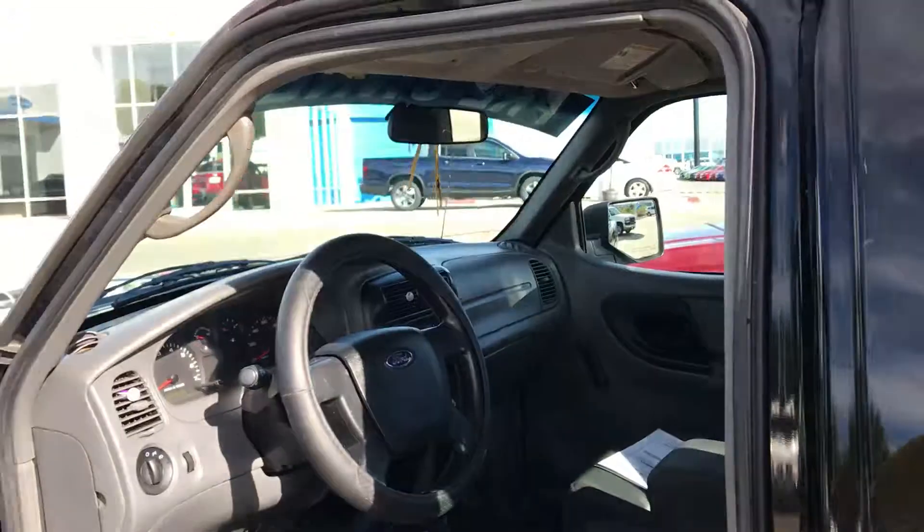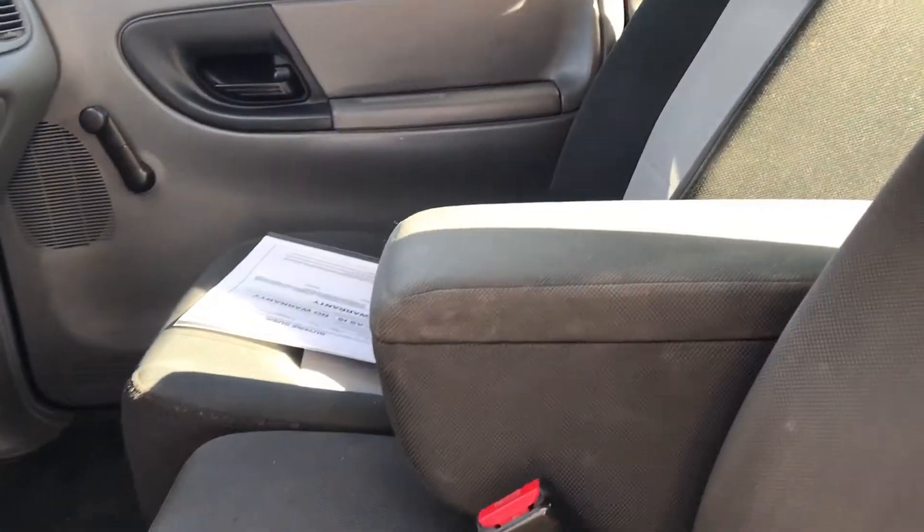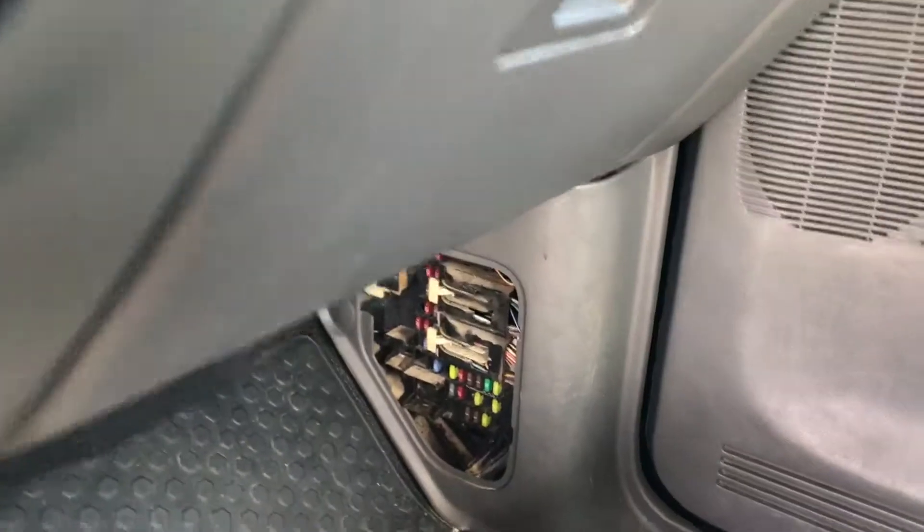Extended cab. Inside overall is nice. Noticed a couple of holes here in the seat. It doesn't smell like smoke. They look like cigarette burns or something, but I don't smell smoke. That's the worst thing I saw.